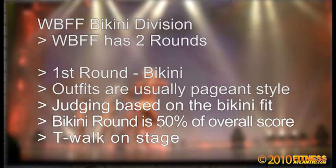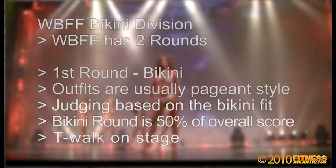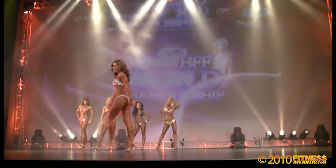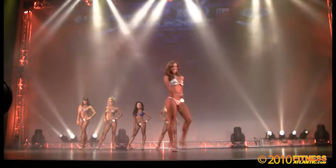You come out in your bikini, you're T-walking, and in this federation you're given a score, then brought back out and looked at with others in your class — they do comparisons and call-outs, bringing people out to compare against each other. This round has more emphasis than the next round, which is the long gown.